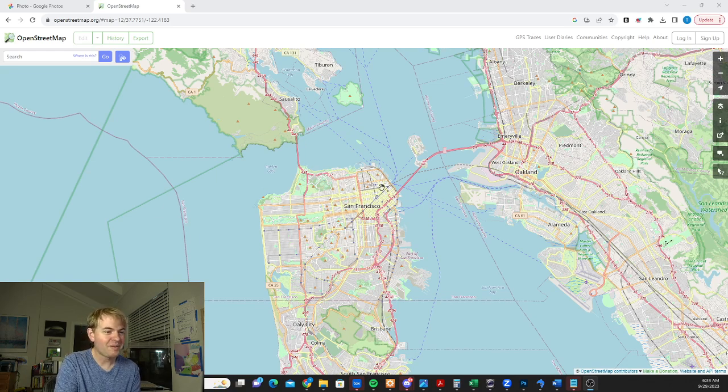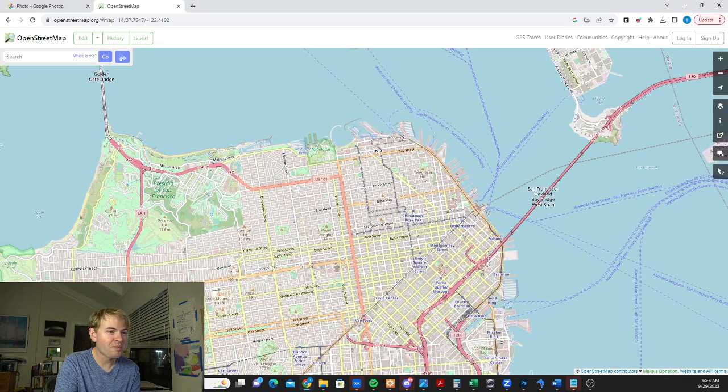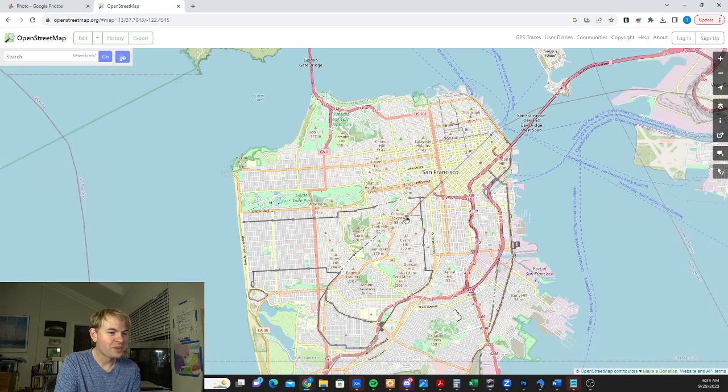If you take a look here we can see the map of San Francisco. This is the downtown area. A lot of people stay towards the northern part of San Francisco around Fisherman's Wharf and the Embarcadero and that whole area. This is the full city though.